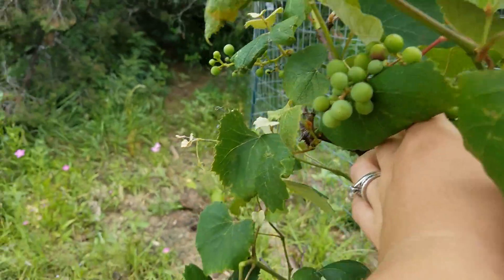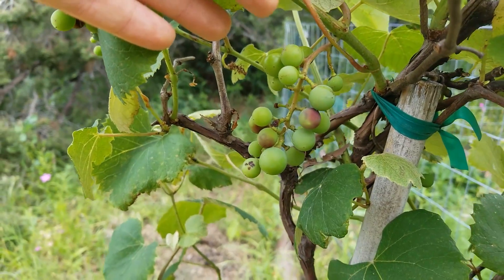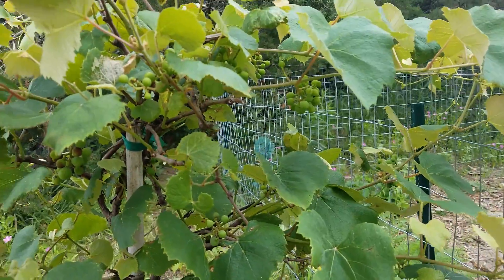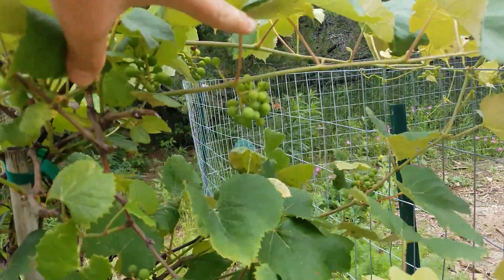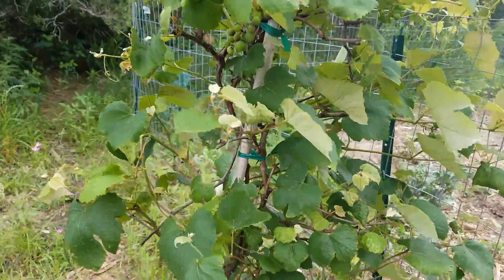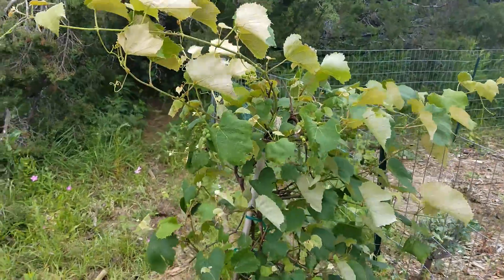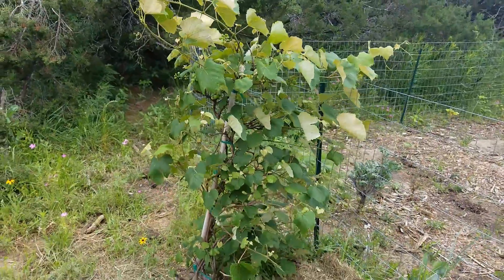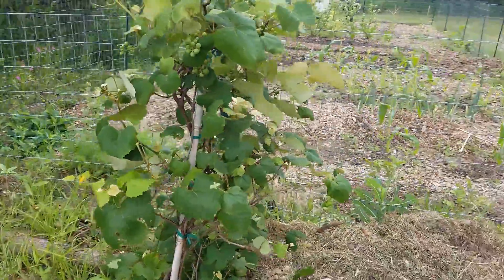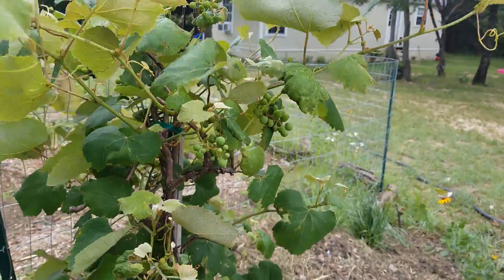This is my grapevine that I did not think was going to fruit this year. I got it from a big box store for half off — it was originally $24, I got it for $12. It was huge already and had set fruit. I just knew the transplant shock was going to make all the fruit fall off, but it didn't — the fruit has just gotten bigger and some of it's starting to turn purple. I think we very well might have grapes this year, which is going to be really exciting because I've never grown my own grapes before.